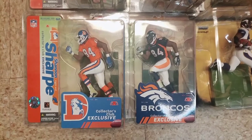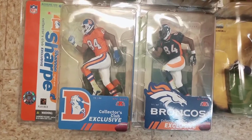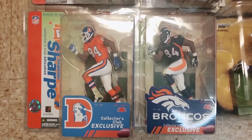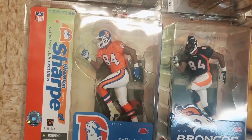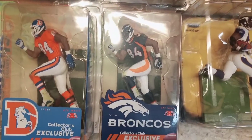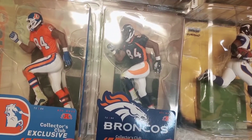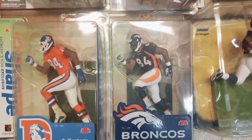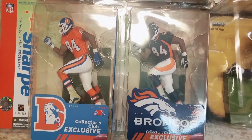At the bottom of the display is the last row. Here are a couple of figures of Shannon Sharp, Hall of Fame tight end — these two figures were Collector's Club exclusives. There were two versions of Sharp offered to Collector's Club members: Sharp in the 'Orange Crush,' the older Denver jersey, which was orange; and the 'Modern Sharp' in the uniforms the Broncos switched to in the early to mid-'90s. Both are highly sought-after, and I think the Modern Sharp was the harder-to-find of the two.